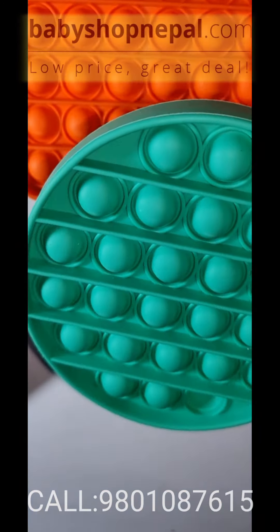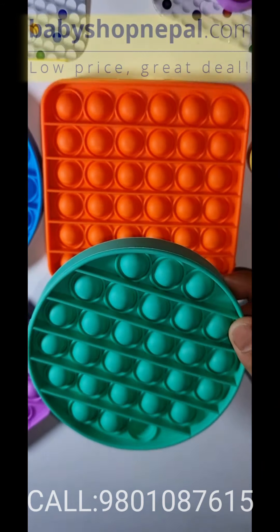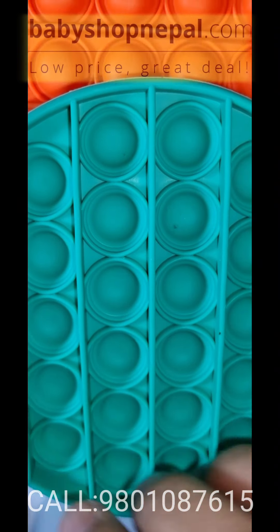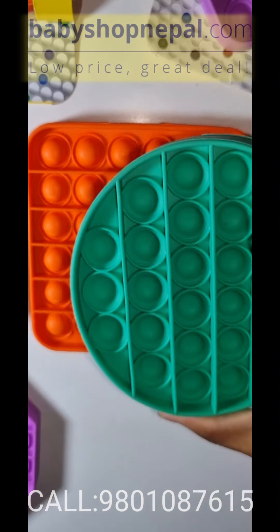In this video, the material used is silicone, which is called food-grade safe silicone. So you can use it as an ice mold, with M&Ms, or in refrigerators.